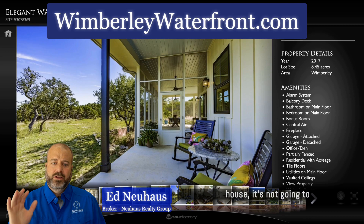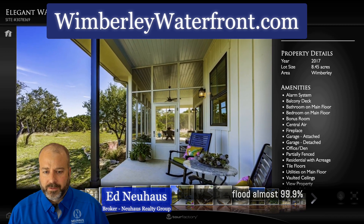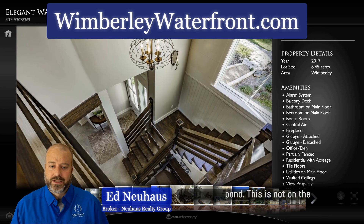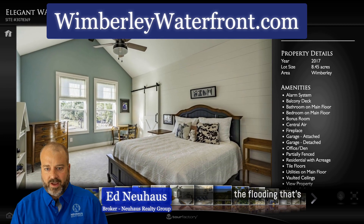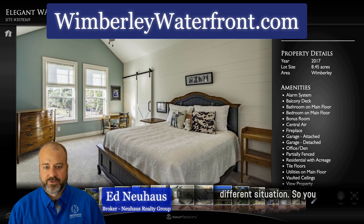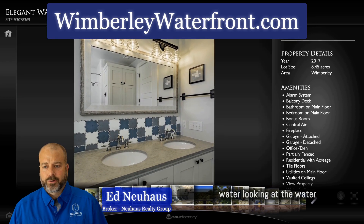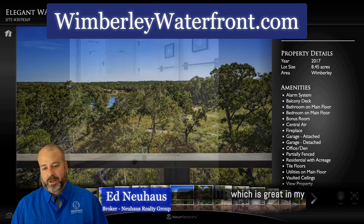The nice thing about this house — it's not going to flood. Almost 99.9% chance it's not going to flood because, number one, it's not in the flood zone, and number two, this is a pond, not on the river. A lot of people have heard about the flooding that's happened on the river — this wasn't affected; it's a different situation. So you get all the benefits of the water, looking at the water, without any of the worries.